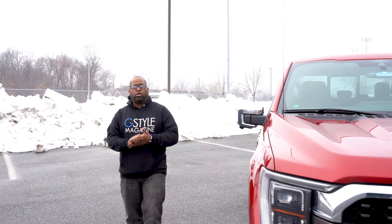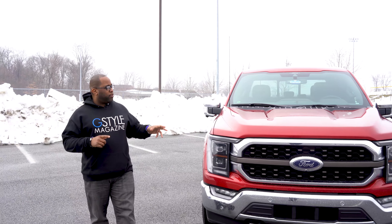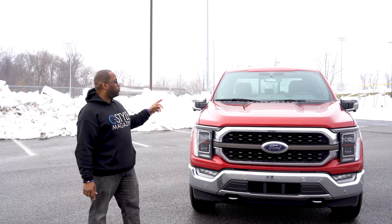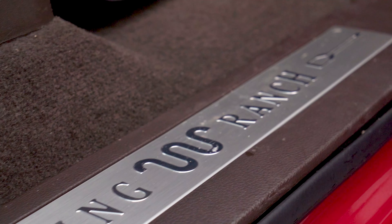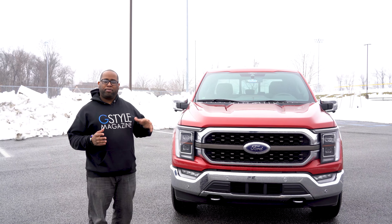What's going on guys, we are back for 2021 - I took a little bit of a break but definitely back. I want to talk about this new pickup truck right here by Ford, this is the 2021 F-150 King Ranch Edition. I'm going to get into what I liked and what I didn't like about it.